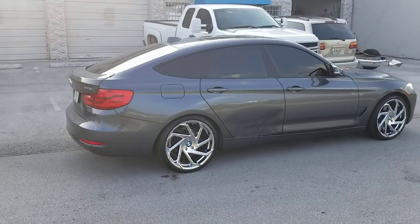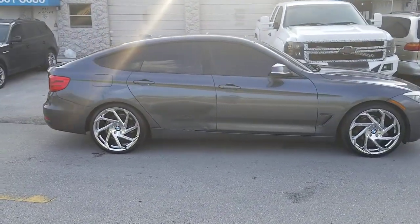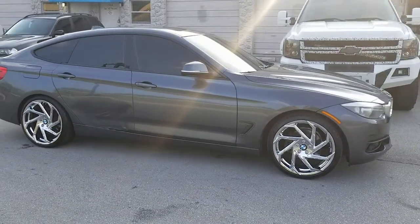You can find these wheels online at dublintires.com, or call us at 877-544-8473. It's your boy KB from Dublin Tires TV, signing off.